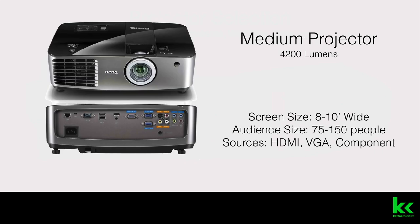We have a medium projector that's 4,200 lumens. These are great for screen sizes that are 8 to 10 feet wide, so your audience size is between 75 to 150 people. This is a rough number.